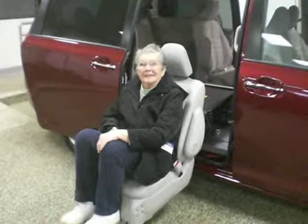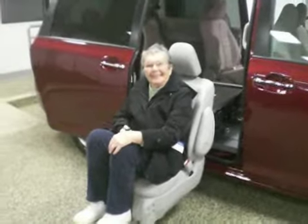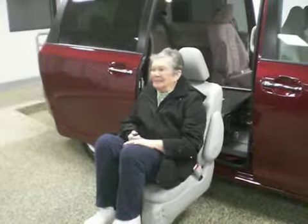Well, the salespeople at Toyota didn't know much about it either. No, but we learned, didn't we? You ended up learning more than they know.